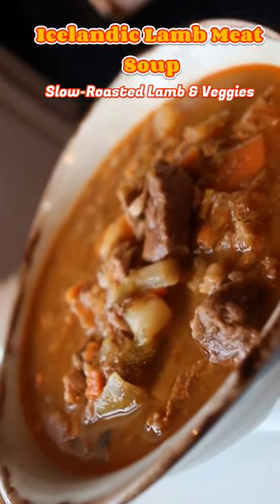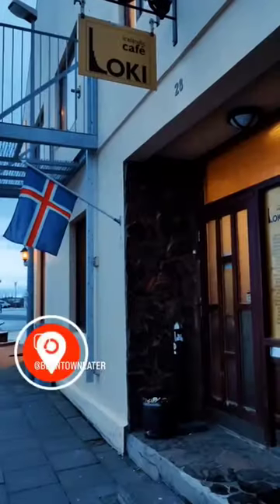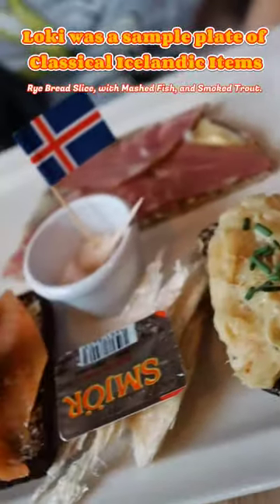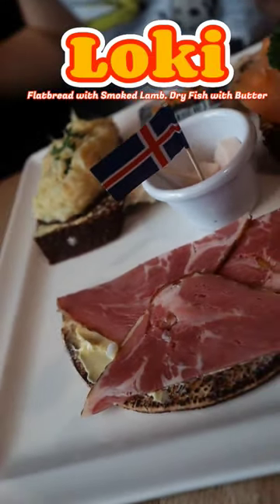Another classical dish that you should try is this Icelandic lamb meat stew — perfect for the winter weather. Cafe Loki is where you can find it, along with other traditional dishes like the Loki with mashed fish and smoked lamb on rye bread.